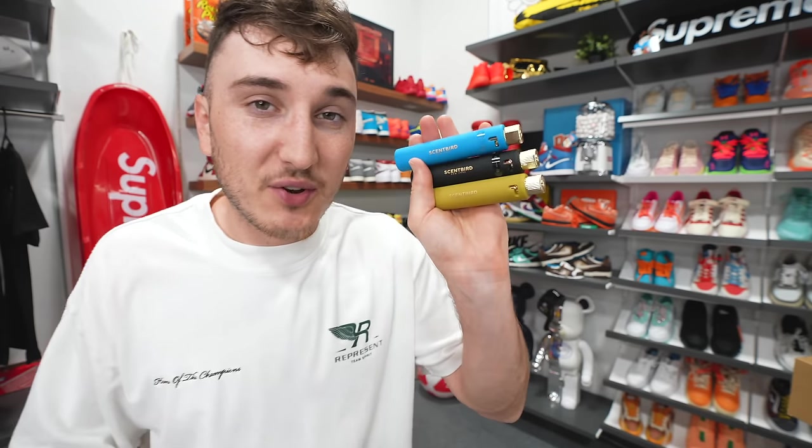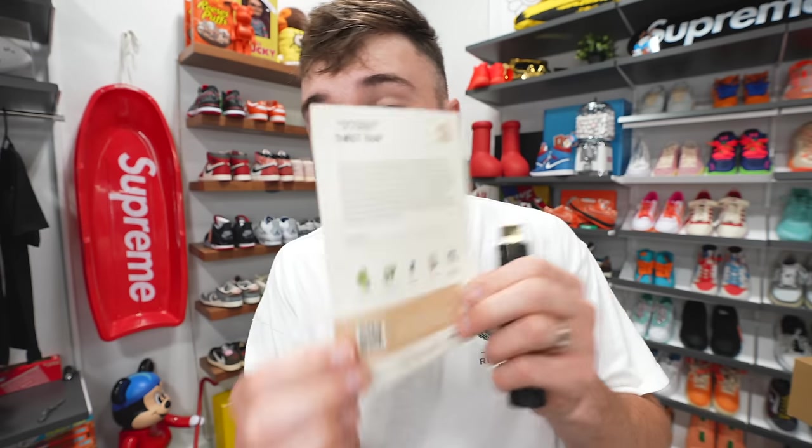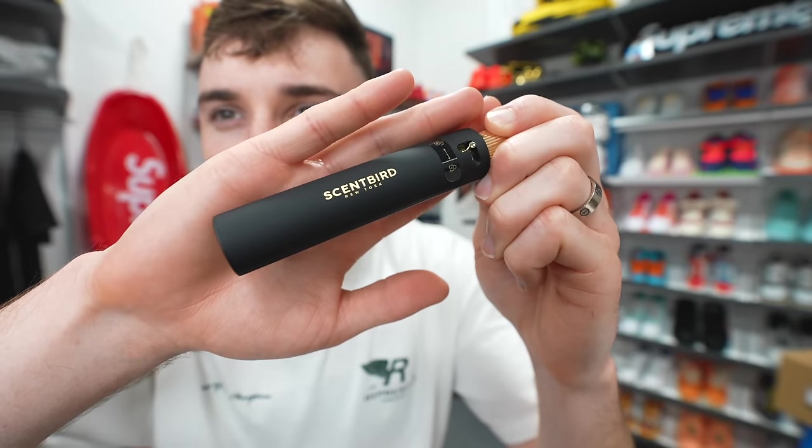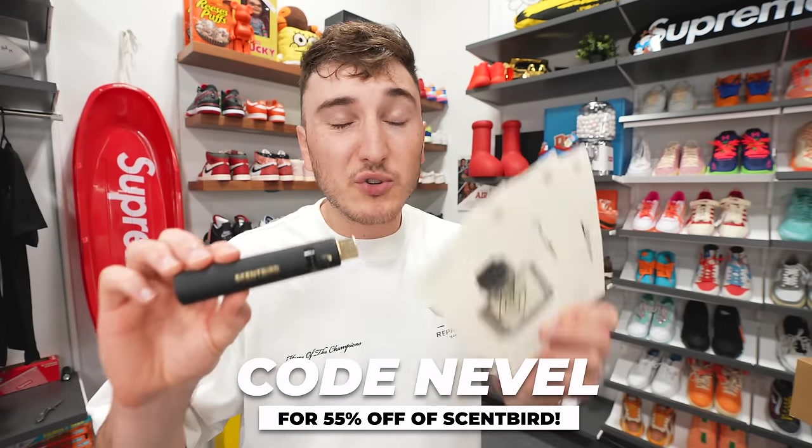Huge shout out to the sponsor of today's video and long-term sponsor of this channel — Scentbird. Scentbird reimagines the way you go about buying, discovering, and experiencing colognes and perfumes. They provide a new designer fragrance every month for just $17, so instead of committing to an entire bottle for hundreds of dollars, you try it for 30 days. Each month you get a card describing the scent notes — like salted lime, driftwood, lavender. The travel-size bottle gives a 30-day supply and slips right into your luggage. They carry brands like Prada, Gucci, Versace, and you can upgrade to more than one a month. Use code NEVILLE for 55% off your first month — just over seven dollars.